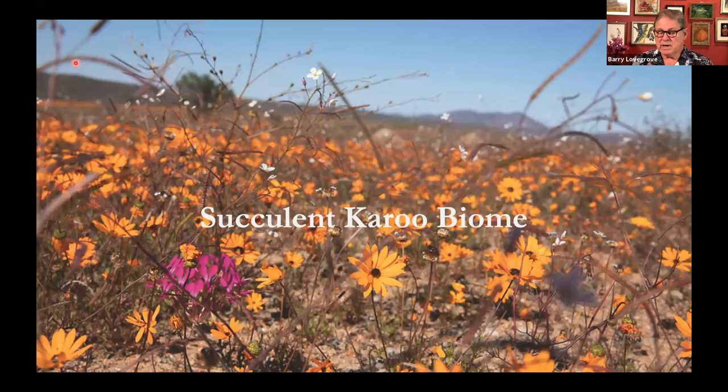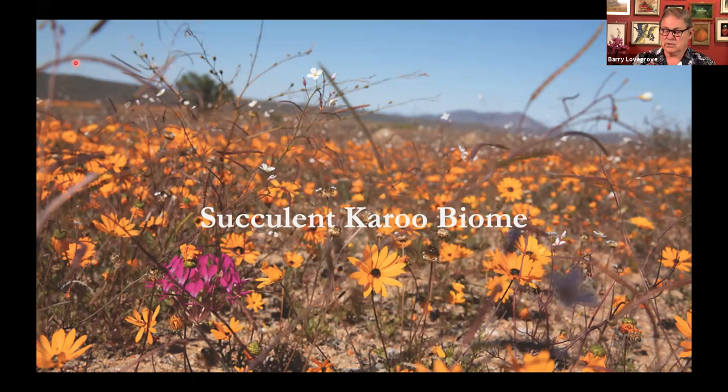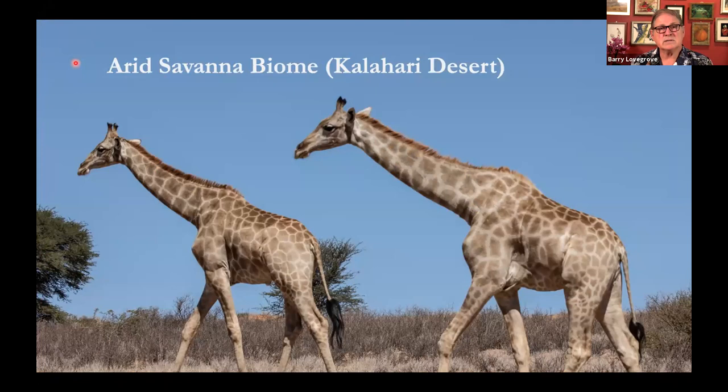The next biome is the Succulent Karoo. What you see here is a picture of annuals, which most people know Namaqualand by. But in fact, Namaqualand's real floral wealth and biodiversity lies in the enormous family Aizoaceae — the succulent clans which occur there. Then there's the arid savannah, which we generally know as the Kalahari, characterized in vast parts of the region by these linear vegetated sand dunes, so characteristic of the southern Kalahari.